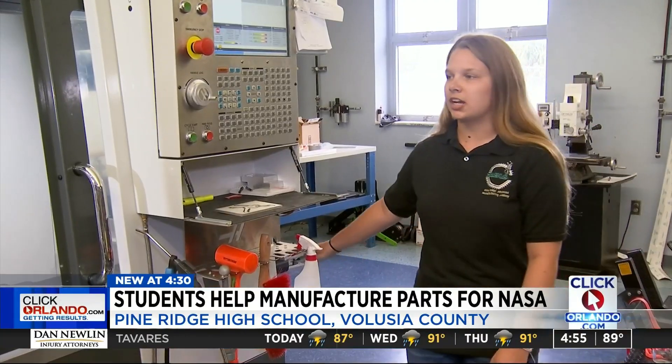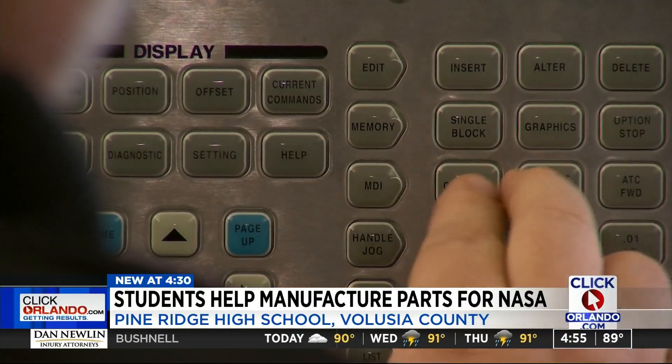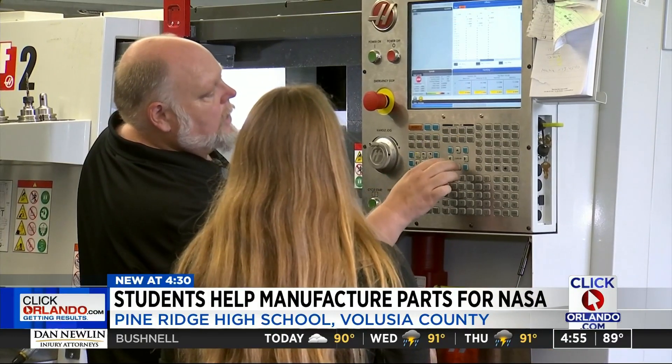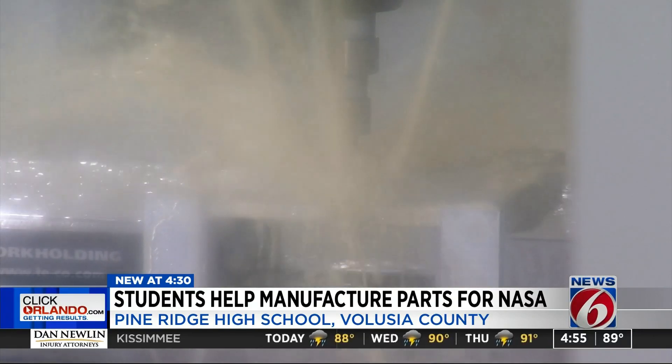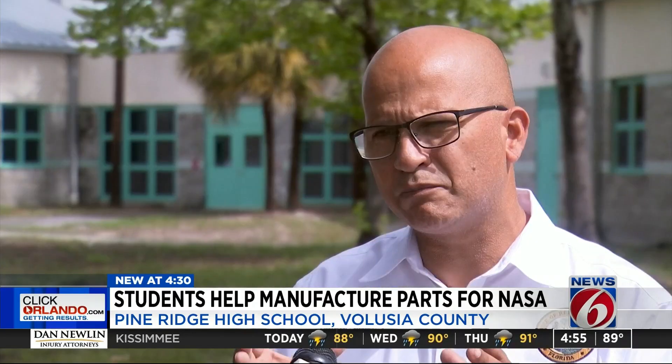The CNC, or Computer Numerical Control Milling Machine, put the final details on those panels. Anything that gets sent up to space has to be precise, and partnering with the HUNCH program — allowing parts to go up and be utilized for the space program — is huge for these students.